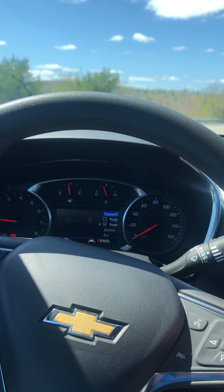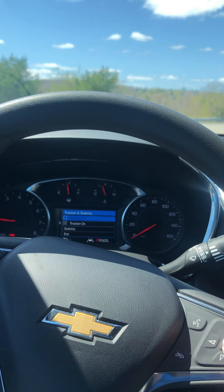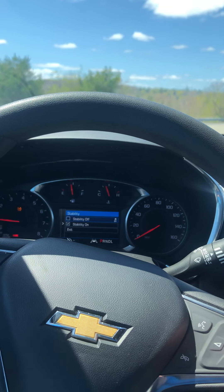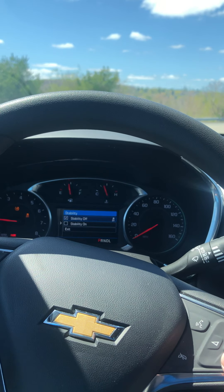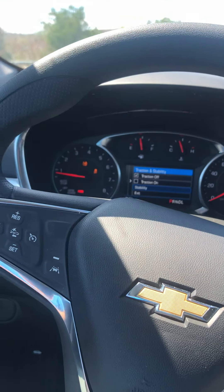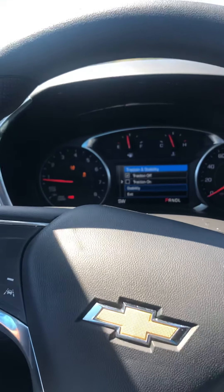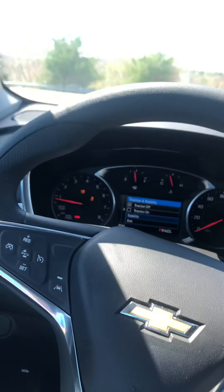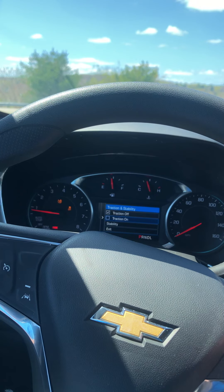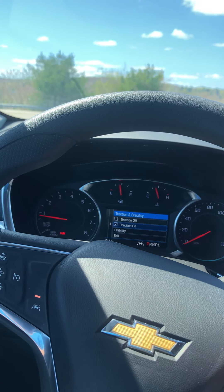You can turn traction control from here — look at that, that's new! Instead of a button, it's all through the display. That's the first time I've seen anything like that, because there is no traction control button on this car — it's all through here. Interesting.